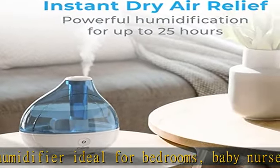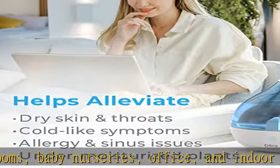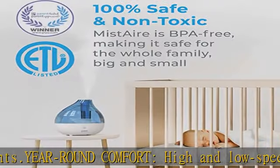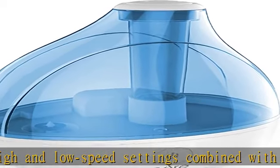The optional night light offers a soothing glow while the whisper-quiet operation ensures you can sleep peacefully without any disturbance. The sleek and transparent 1.5-liter water tank is easy to fill right from your kitchen or bathroom.